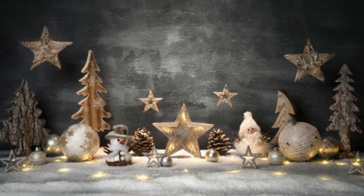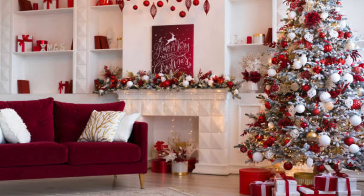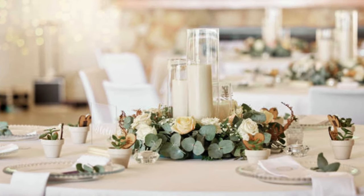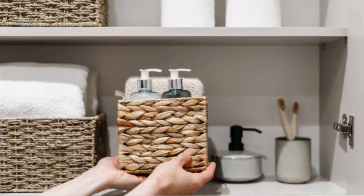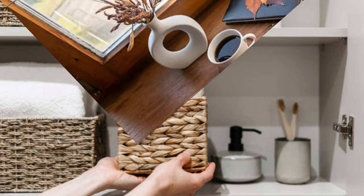Decorative wall shelves provide an opportunity to showcase cherished possessions, allowing the space to evolve over time as new trinkets and treasures find their place in the limelight. The realm of decorative cushions expands far beyond their functional purpose, transforming a plain couch into a visual feast of color and texture. The magic of home decor accessories lies in their ability to metamorphose a space, adapting to the changing needs and moods of its inhabitants.